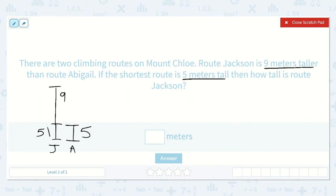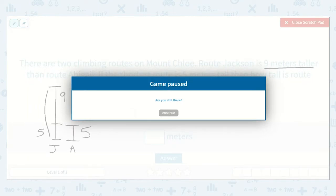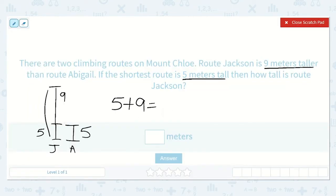So now we need to find out how tall Route Jackson is. We need to do five plus nine, because he is nine meters taller. If we start with nine and count on five more: ten, eleven, twelve, thirteen, fourteen. So Route Jackson is 14 meters tall.